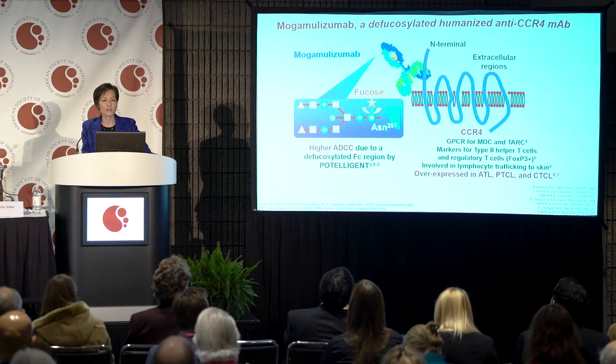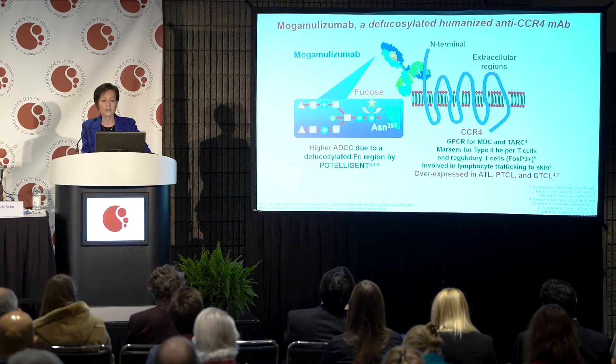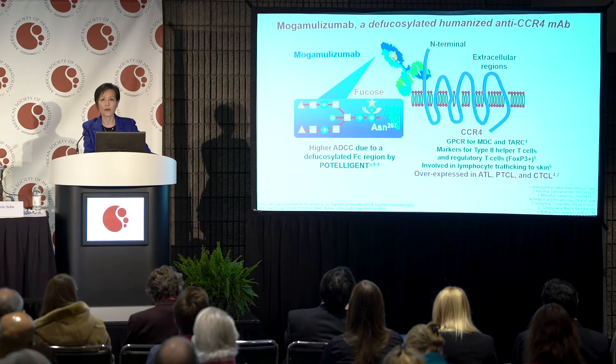Mogamolizumab is an Fc-bioengineered, enhanced, defucosylated antibody — the fucose has been removed — which augments antibody-dependent cell-mediated cytotoxicity, and that is the primary mechanism of this antibody.